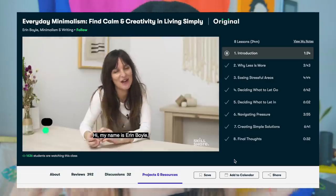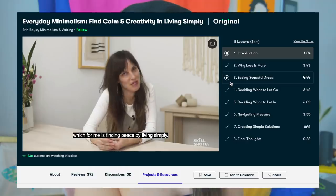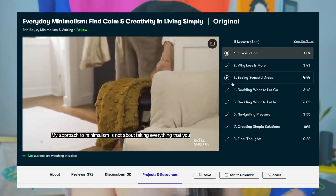The class I recently took is called 'Everyday Minimalism: Find Calm and Creativity in Living Simply' by Erin Boyle. You might think there's nothing minimalist about me, and fair enough — but what I really liked is that she didn't make you feel like you have to subscribe to one notion of minimalism. It was more about how minimalism can fit into your home. After taking that class I looked at spaces in my apartment differently. Skillshare is giving away two free months of premium membership to the first 1,000 people who click the link in the description, and after that it's about $10 a month.